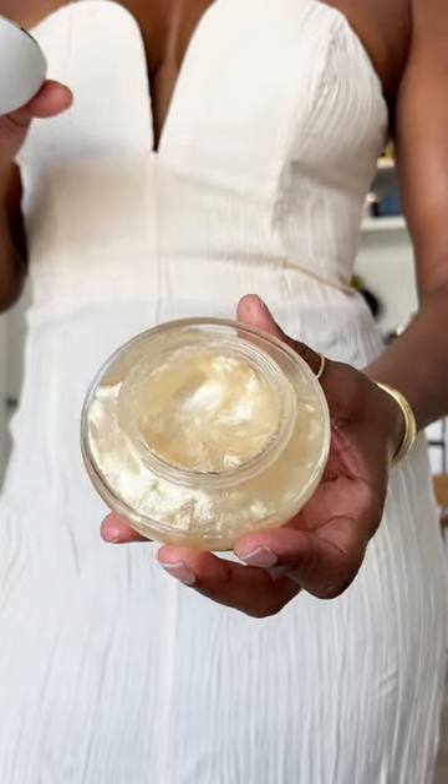Get ready with me, Dior Beauty Edition. Let's get our glow on with the Dior Shimmering Golden Body Gel. I love the way this smells and the shine.